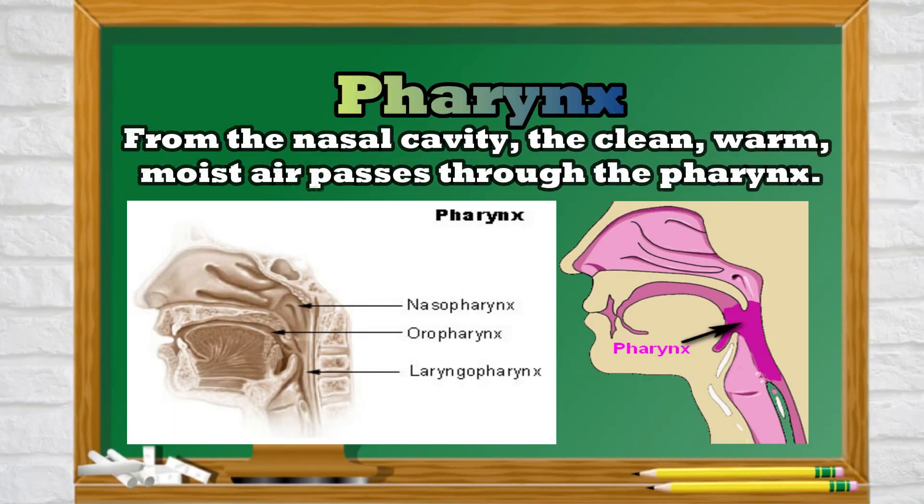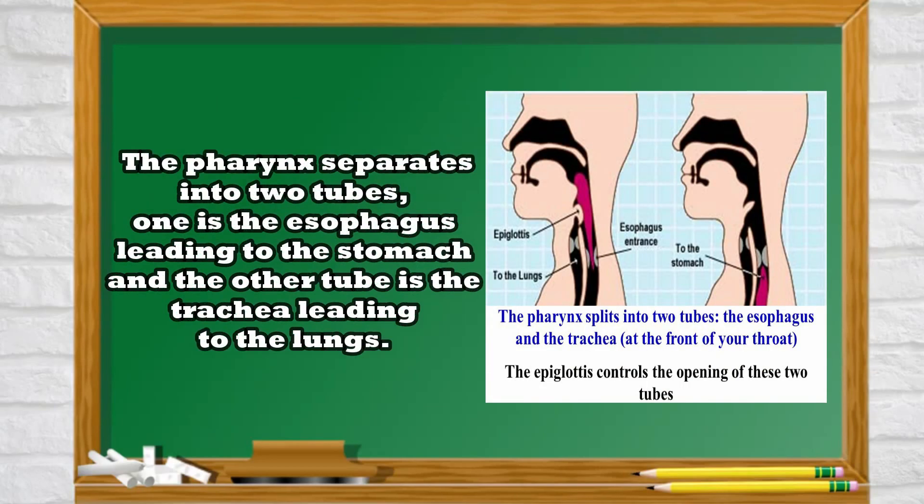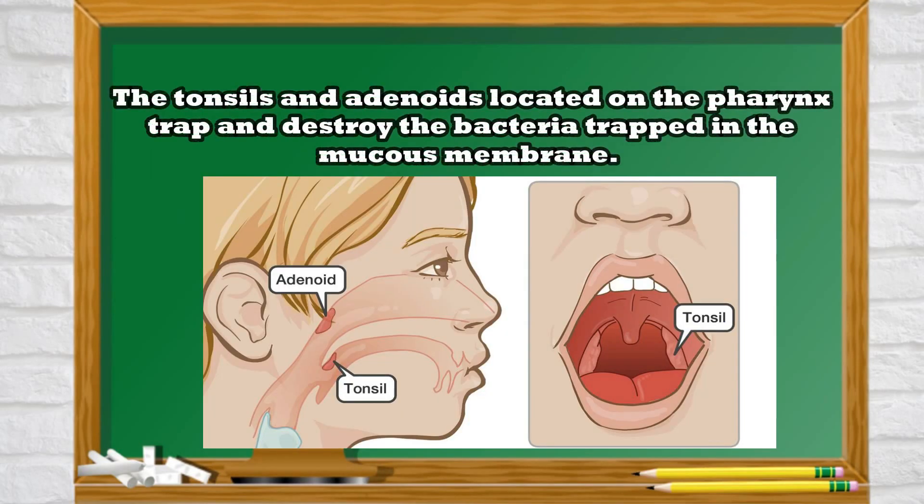From the nasal cavity, the clean, warm, moist air passes through the pharynx. The pharynx is a tube about 13 cm long found at the back of the throat. The pharynx separates into two tubes: one is the esophagus leading to the stomach, and the other is the trachea leading to the lungs. It serves as the passageway for air and food. The tonsils and the adenoids located on the pharynx trap and destroy bacteria trapped in the mucous membrane.